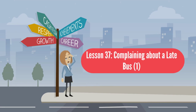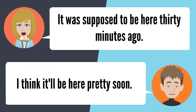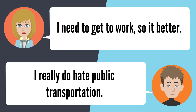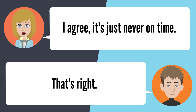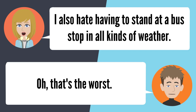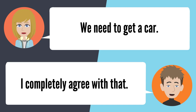Lesson 37: Complaining about a late bus 1. — I want to get on the bus already. It just isn't on time today. It was supposed to be here 30 minutes ago. I think it'll be here pretty soon. I need to get to work so it better. I really do hate public transportation. I agree — it's just never on time. That's right. I also hate having to stand at a bus stop in all kinds of weather. Oh, that's the worst. We need to get a car. I completely agree with that.